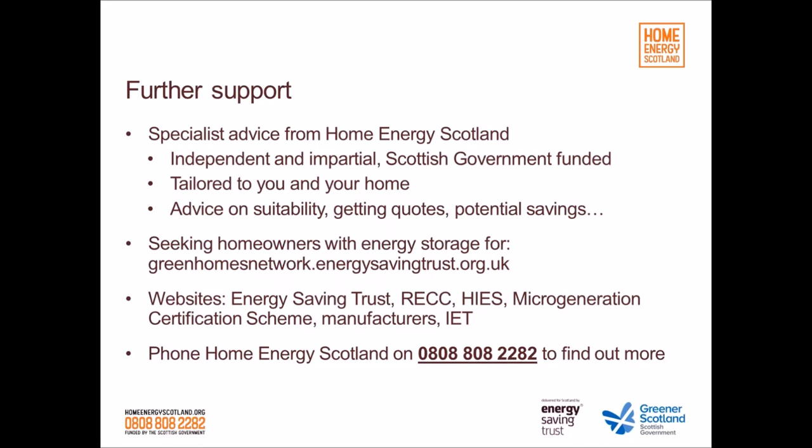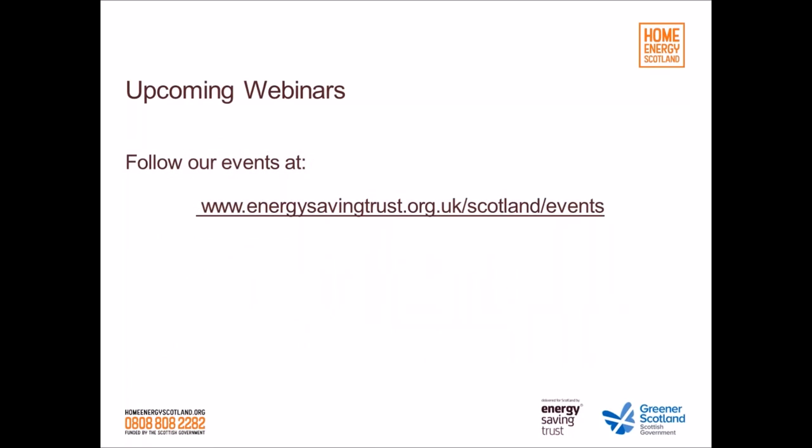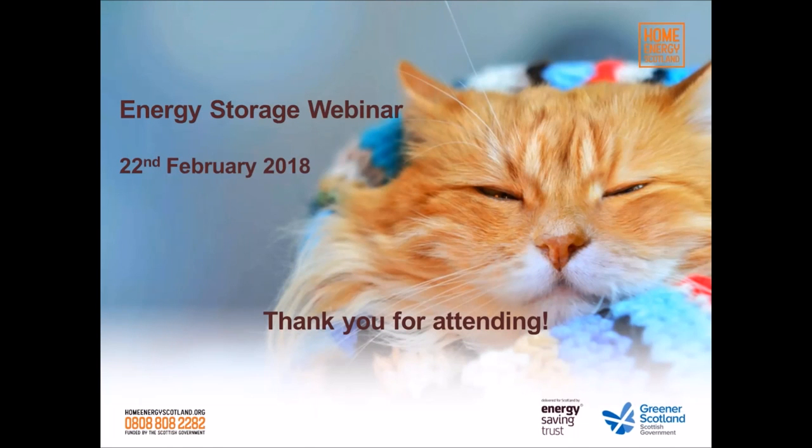Get in touch with Home Energy Scotland — it's a free phone line, it's independent, impartial, and Scottish Government funded. To find out about upcoming webinars, follow our events page on the website. We'll be doing more in the coming months, and if you have ideas about topics you'd like us to cover, drop us a line. We're also looking for homeowners who've installed energy storage systems to join our Green Homes Network for case studies. A huge thanks to Peter and Pantelis — goodbye and we hope you tune in for future webinars.